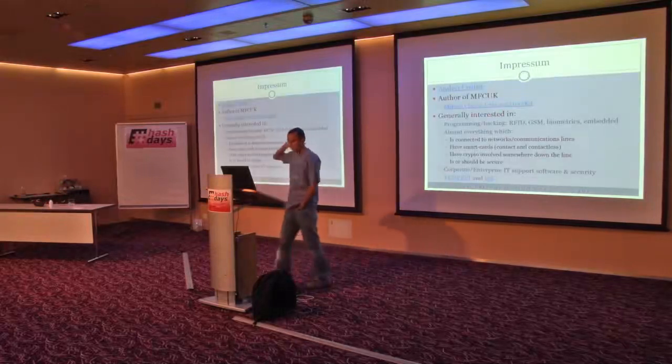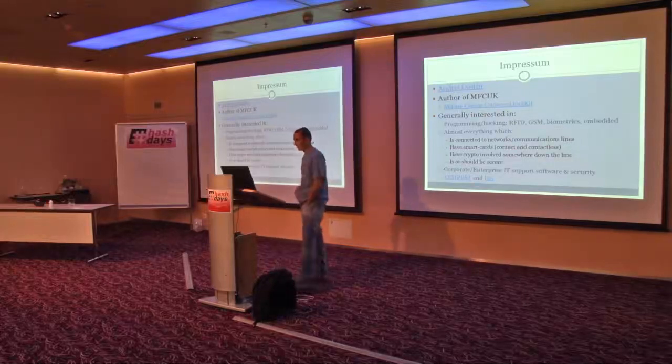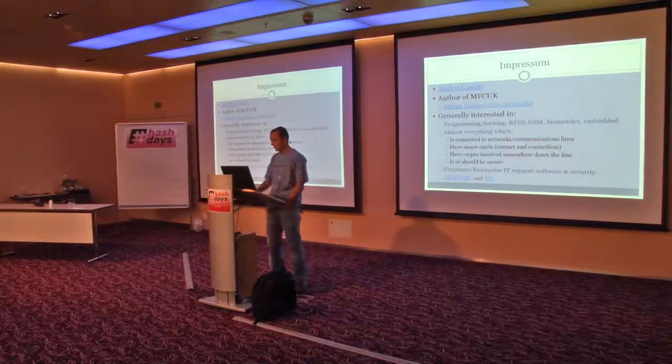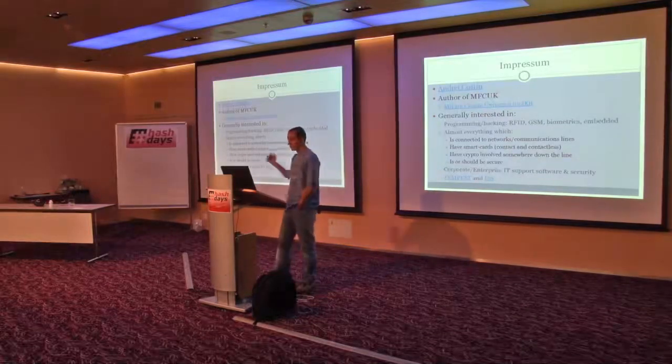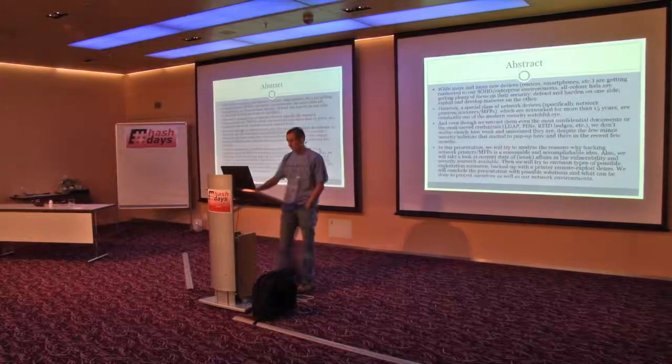A few words about myself. I'm generally interested in security and RFIDs. If you've played with MIFARE Classic, you've probably used MFAC, which is the MIFARE Classic Universal Kit, which I wrote. And then I moved to printers.